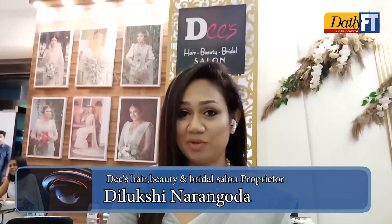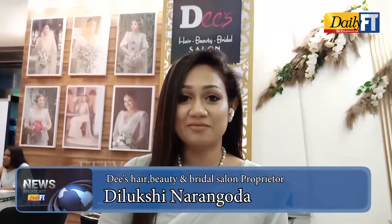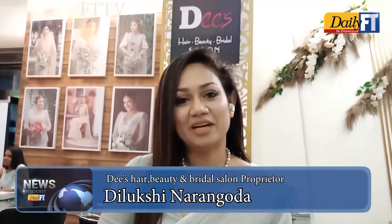We are at the Vivaha exhibition at BMICH. We are at the DCR Beauty Bridal Salon and we are sponsoring this event for the 7th time. I would like to invite all of you to come and visit the exhibition because there are so many wedding planners here. If you are planning to have your wedding in 2023 or 2024, you must visit this exhibition. There are a lot of wedding suppliers and you can visit our branch.